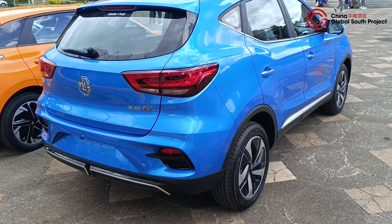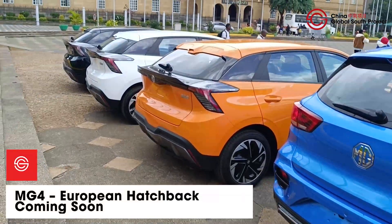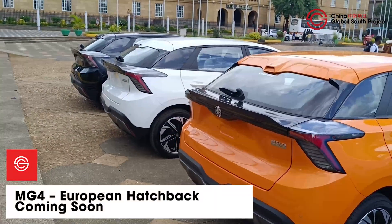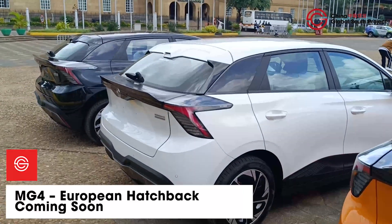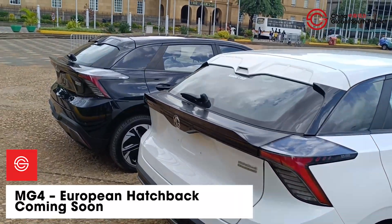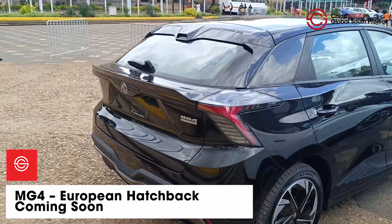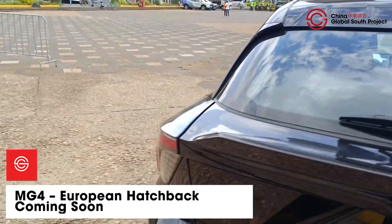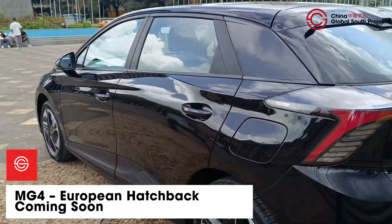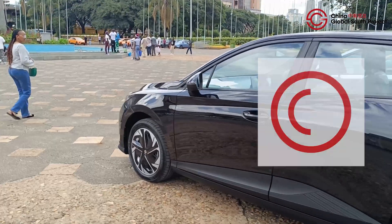Though British-badged, the MG4's roots are Chinese. It brings European build quality with a solid range at around $30,000 before taxes. The partners importing these vehicles to Kenya plan to have them locally assembled, which will help reduce costs. The MG4 comes with battery variations between 26 to 44 kilowatt hours, offering 300 to 415 kilometers of range on a single charge.